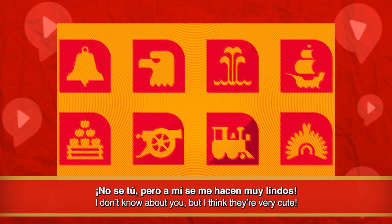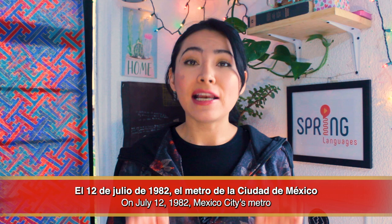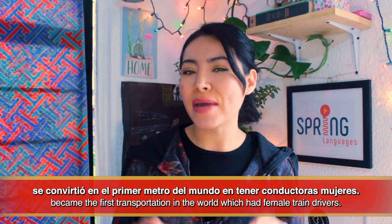El 12 de julio de 1982, el metro de la Ciudad de México se convirtió en el primer metro del mundo en tener conductoras mujeres.